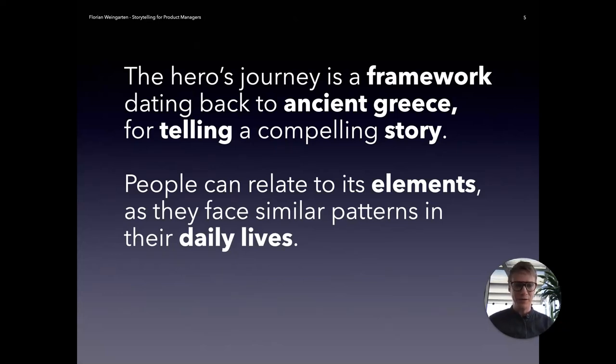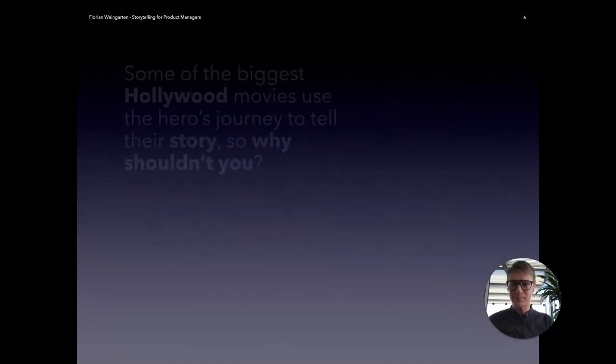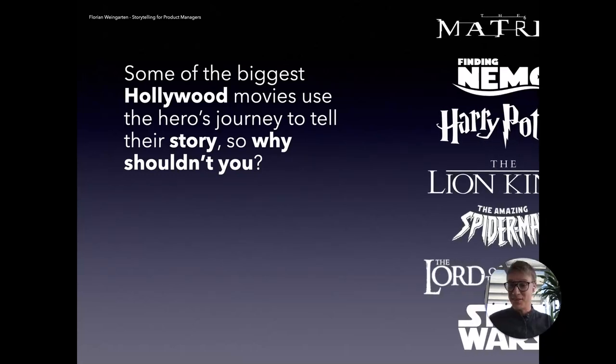You can use it to inform your customers or potential customers about why they should adopt your product, or use it internally — for everyone asking what you're working on — to get a precise and relatable answer. Some of the biggest Hollywood productions use the hero's journey to tell their story, and if you revisit them, you'll definitely be able to identify all these elements after this talk. So why shouldn't you use it? There's absolutely no reason — the answer is you should.